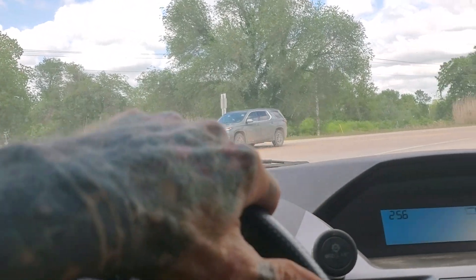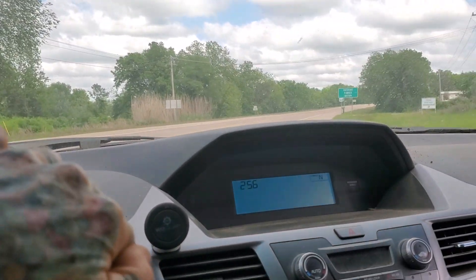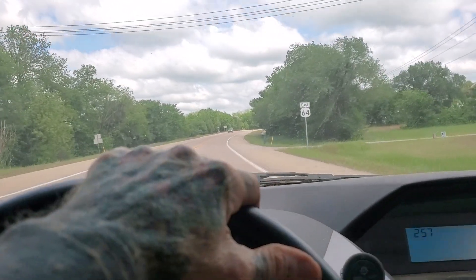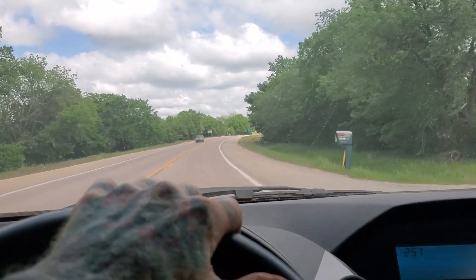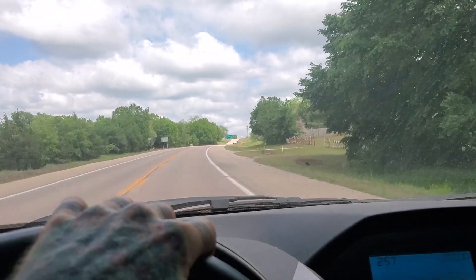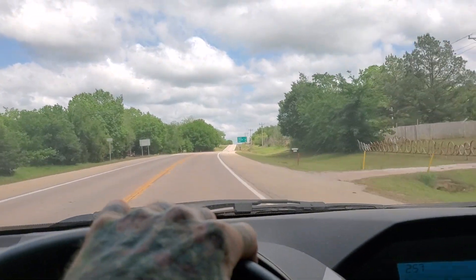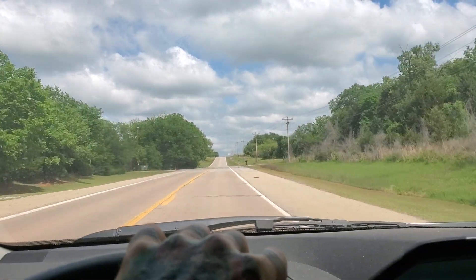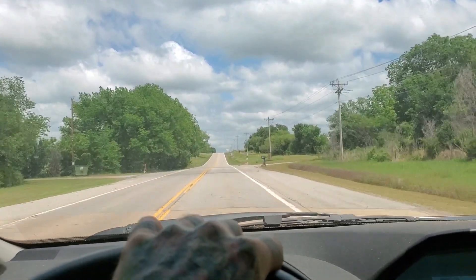It's a '75 crew cab flatbed. He said he'd be interested in selling it, and he'd sure still have it since he didn't have it up for sale. So he'd sure still have it in two or three months. So I took some pictures of it.